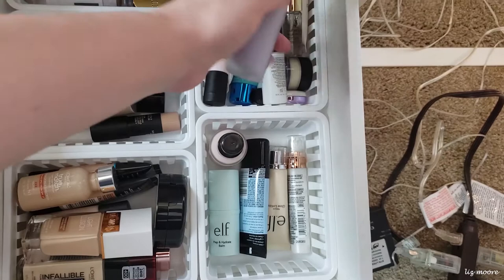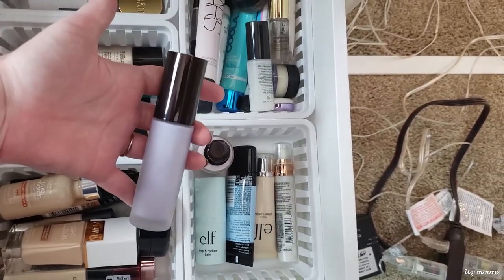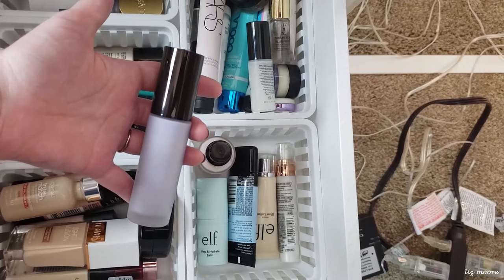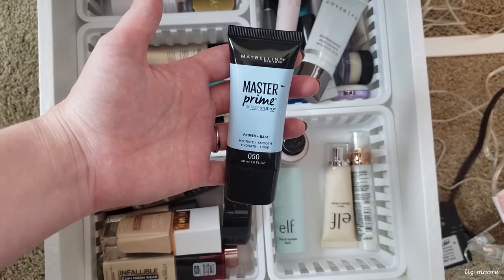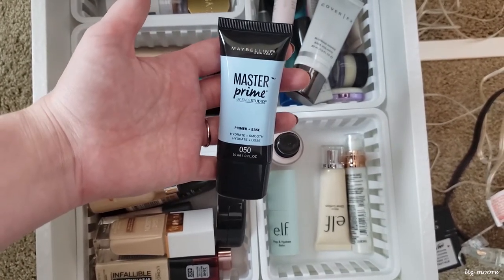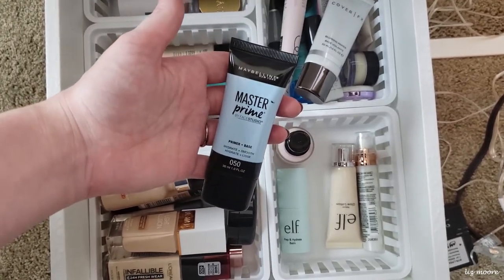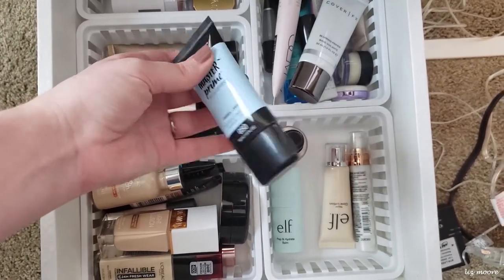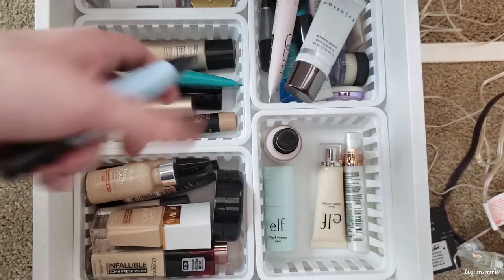Starting with primer — one I haven't used in a really long time: this is the Becca First Light Priming Filter. I love this stuff but I literally haven't used it in months, so I want to use this. I also want to give this a go — this is the Maybelline Master Prime, prime and base, hydrate and smooth primer. I got this from Influenster a while ago and I've only tried it a couple of times. I don't remember if I liked it or not, so I'm going to throw that in there.